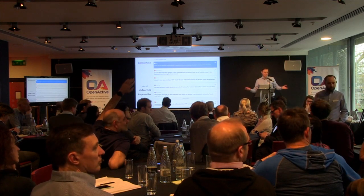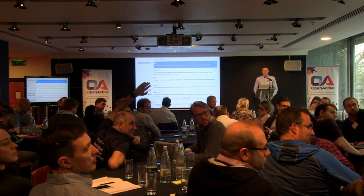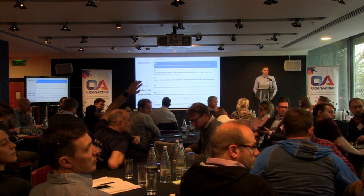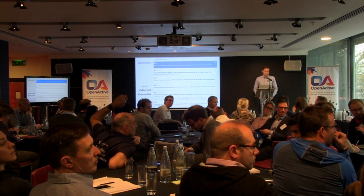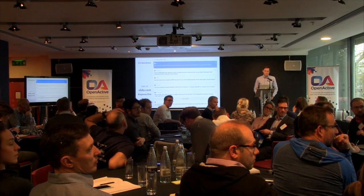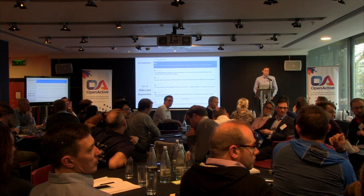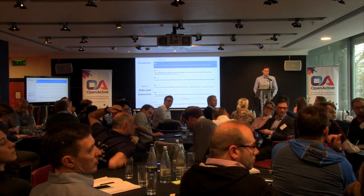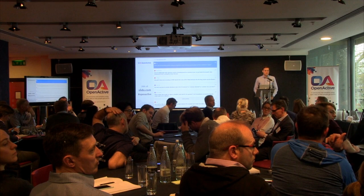How does Fusion deal with this? Fusion doesn't capture date of birth. They rely on centres and receptionists to ensure conformance to regulations — the T-to-one ratio: if you've got one adult and two kids, you're fine; anything above that ratio they try not to allow. So they don't take date of birth as part of the booking.